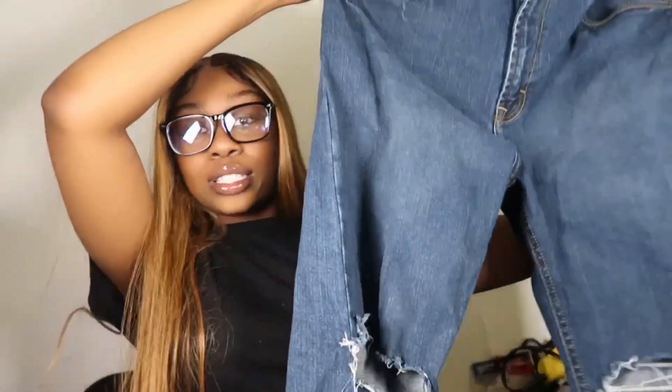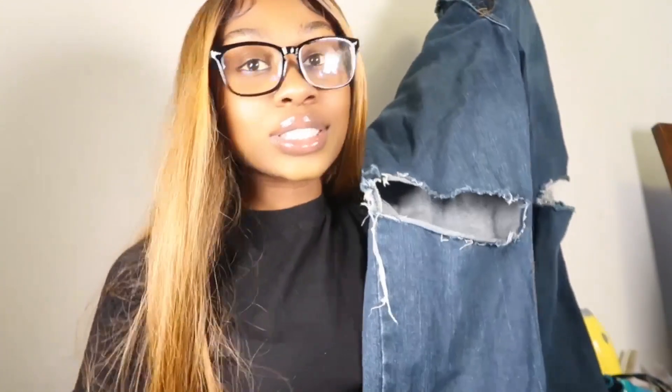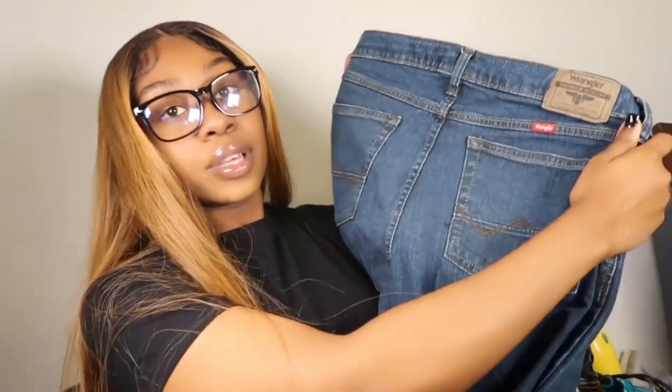I found these jeans and it was crazy because I was looking on Pinterest and these look almost exactly like the pair I wanted — same color wash and everything. These are Wrangler jeans with these big distressed holes in the knee area, and they're also oversized. If you want to see how I pair these outfits together, follow me on Instagram and TikTok. These are also my newest favorite pair, found in the women's section.